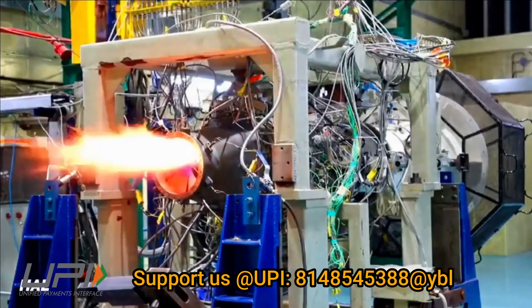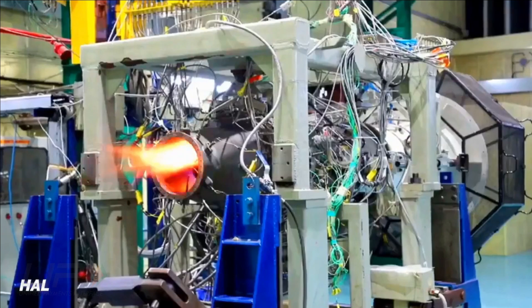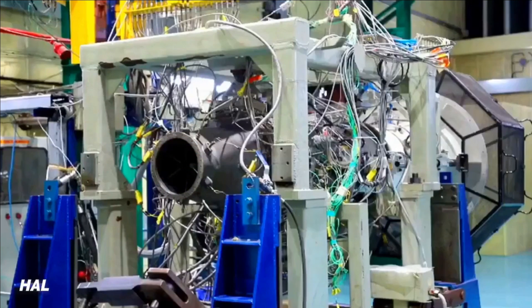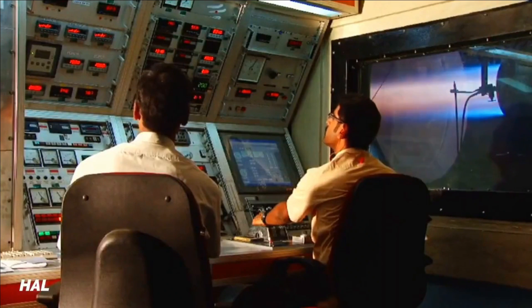HAL has also planned an afterburner variant of this engine which would be capable of generating thrust of up to 40 kN. However, this would again depend on the success of the 25 kN core engine.